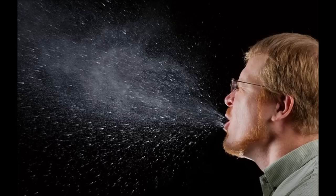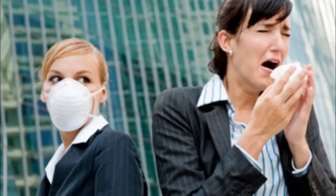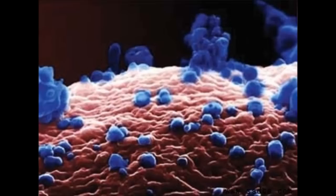Rubella infects a new host by becoming airborne through coughing or sneezing. Hosts can be infected by coming in contact with any nasal or throat secretions of the infected. Rubella can also live on surfaces for several hours. The virus burrows inside the host through endocytosis, then infects the cells and replicates.